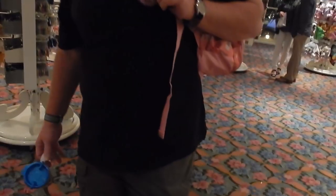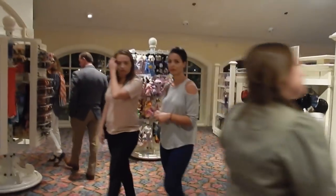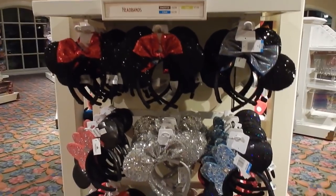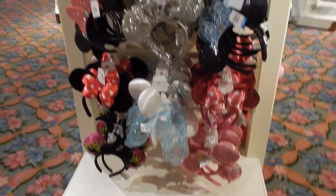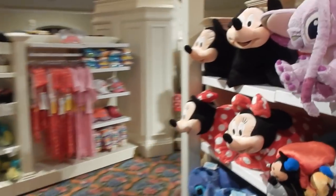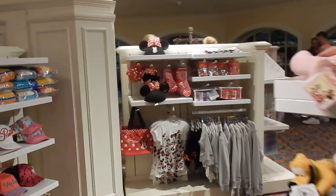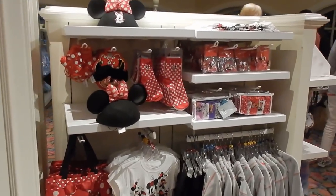Nicholas could wear the Stitch ears in his dorm room instead of slippers — though he probably won't wear the hat. And then we have more mouse ears. Lots of little things in here for little ones. It's a great gift shop for your little ones.